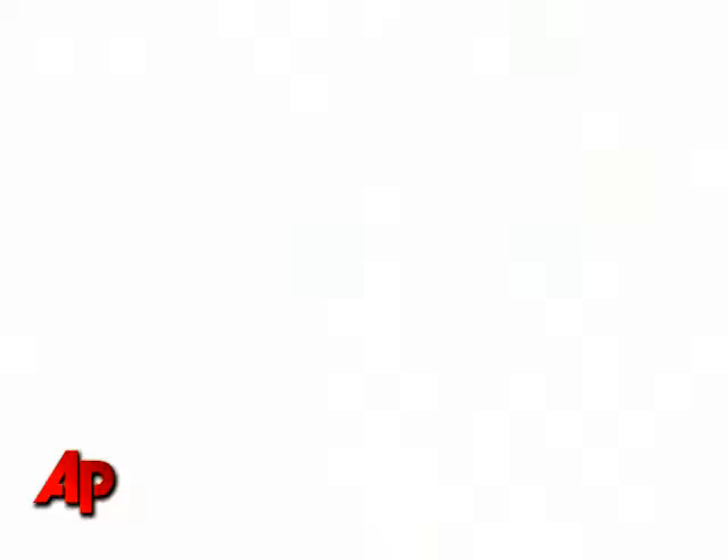One tip would be to go to his closet and take a look at his assortment. It's important to have a well-balanced mix of solids as well as patterns. So take a look — if he has all solids in there, it's time to have some fun and get your dad some patterns or some stripes.